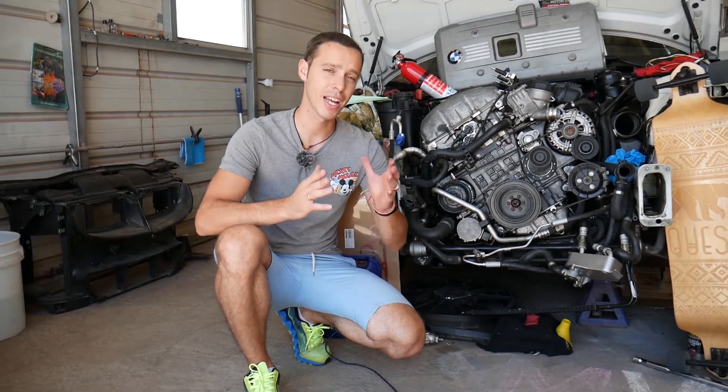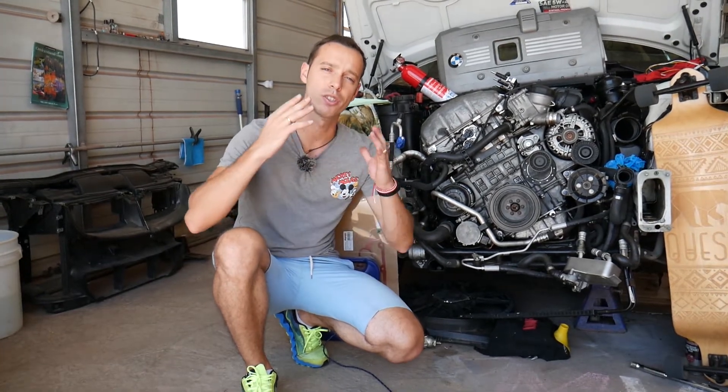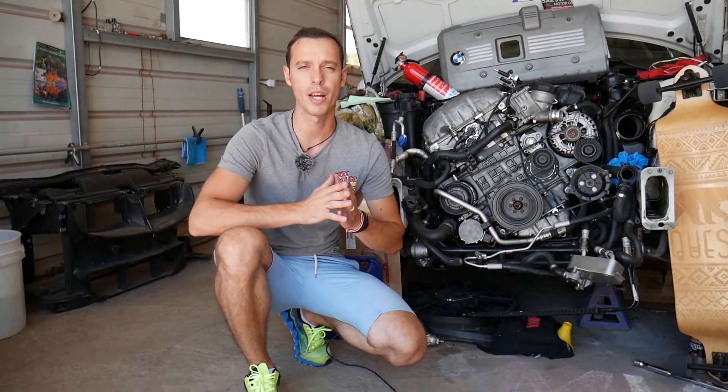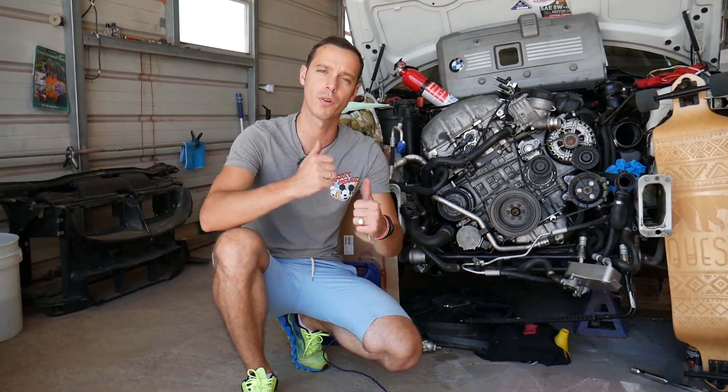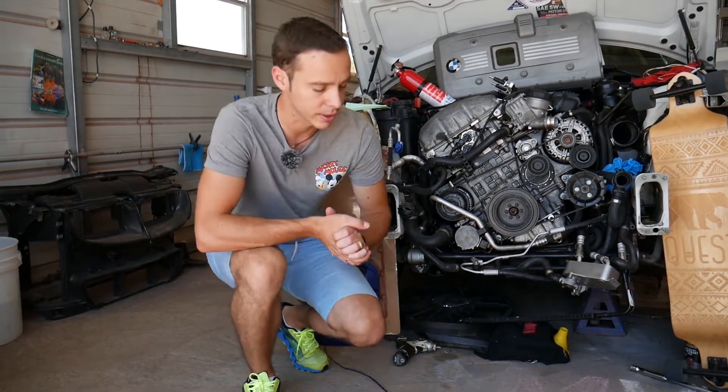If you have a BMW or any other car, every single car we get at the shop we make at least 200 free repair videos. We do that simply because our mission here at the shop is to save you as much money as we can. All we need in return — please subscribe to the channel and like the video so we can keep providing this free information.